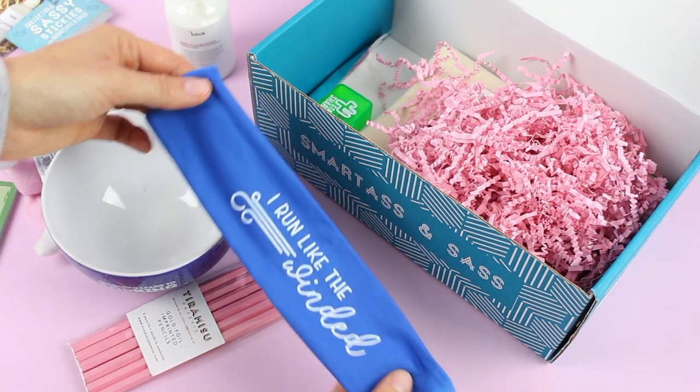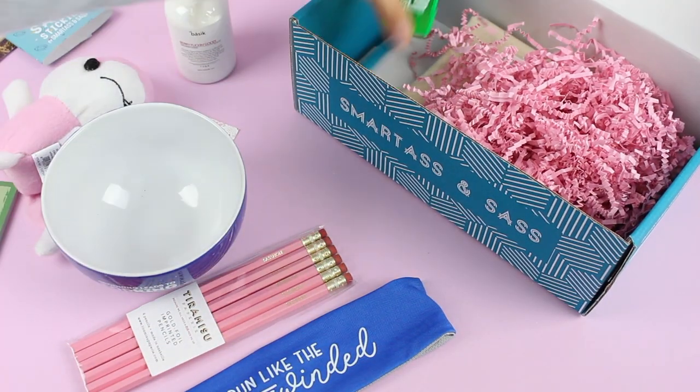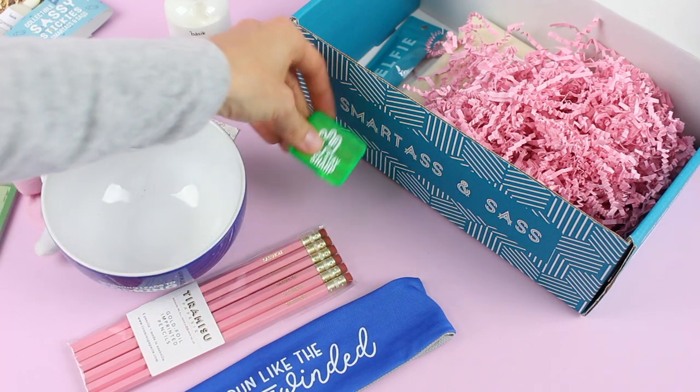We've got this one — it says 'I Run Like the Winded,' which is hilarious. I'm a runner, and so is my niece, and I kind of want to give that to her. We've also got this: it says 'Stay Sharp' — it's a pencil sharpener to go with our pencils. I love that they did that.